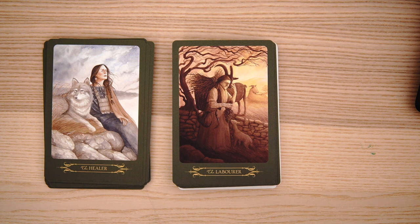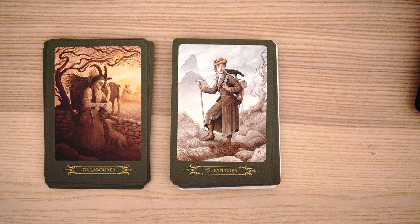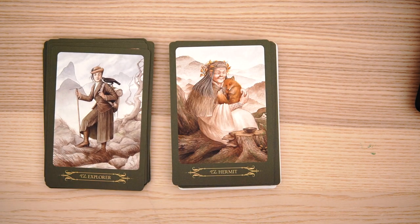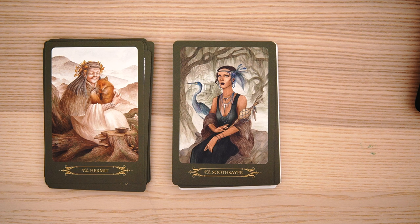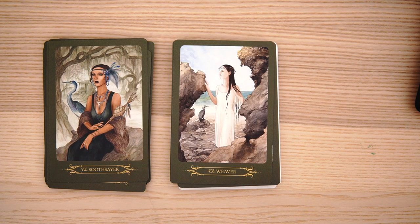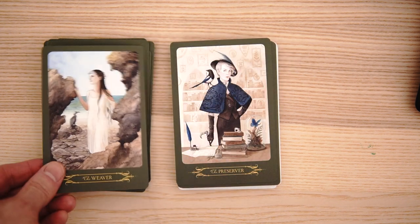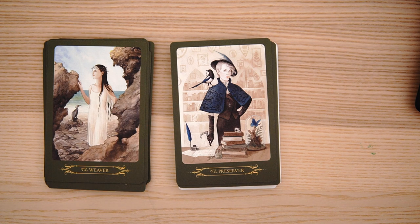The laborer — sort of working hard, getting a little three of pentacles feel in there. And the explorer — sort of a 1900s explorer. And the hermit — we're back to traditional meanings here. It has a little strength cuddling with the fox. The soothsayer — kind of an interesting feel, especially with what I guess is a pelican. And then the weaver — I really like the weaver. I like the sort of separation between the rocks, with bordering objects that keep your eye from going out.